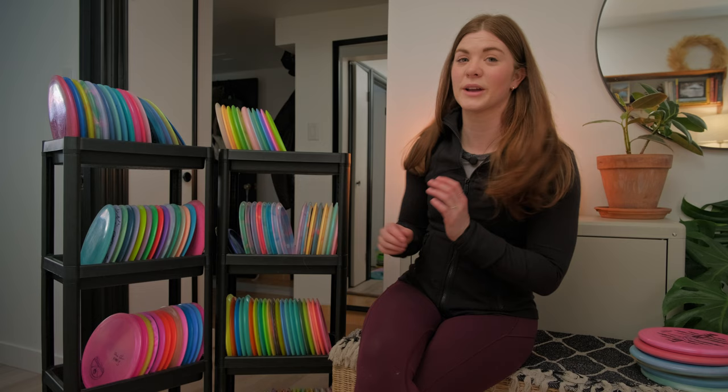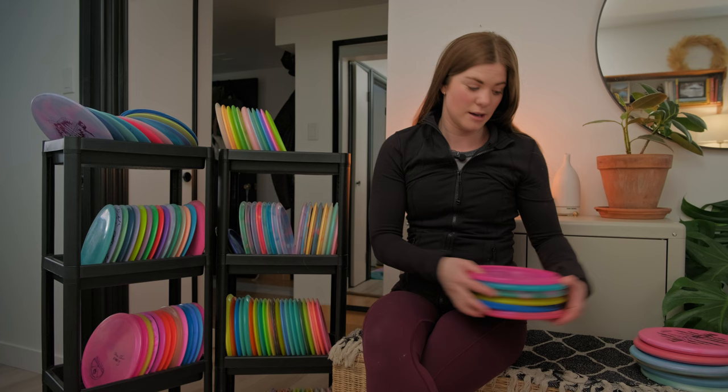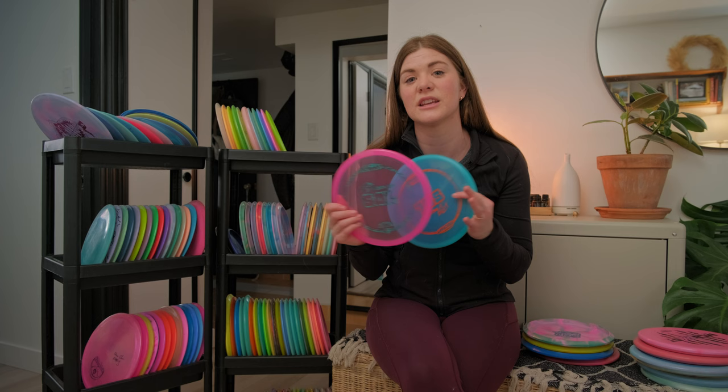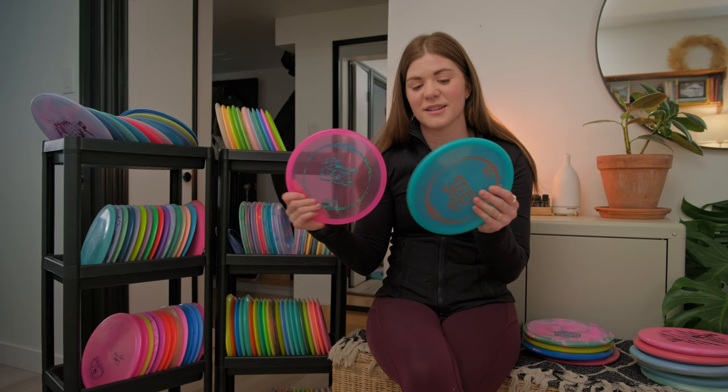Moving on to more slower speed discs. Next up we have the Paige Pierce Sole — I have two of those. These are great for any shot that you want to fade to the right. It's even more understable than the Fierce, so if you ever need anything to go on an anhyzer line and carry to the right, these are your friend.